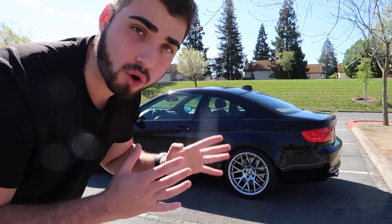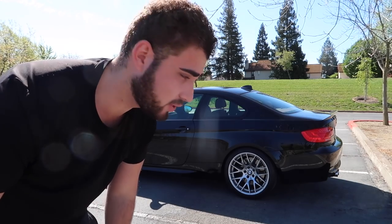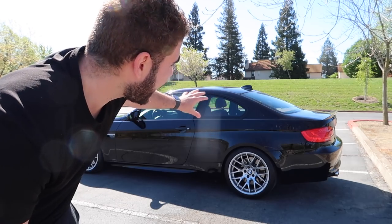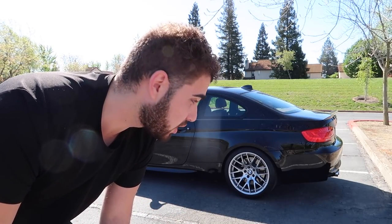The first reason has to be value. M cars hold their value the most out of all BMWs, and especially if you go with a rarer spec, it holds its value really well. For example, this is a 2011 — nearly 12 years old — still valued around $40,000 to $45,000. It had a sticker price around $60,000, and after 11 to 12 years and about 40,000 miles, it has only gone down $15,000. And actually, they're going back up, which is super crazy.